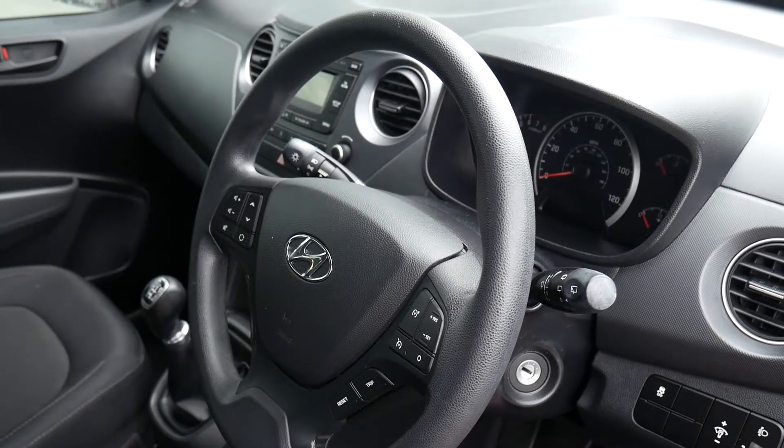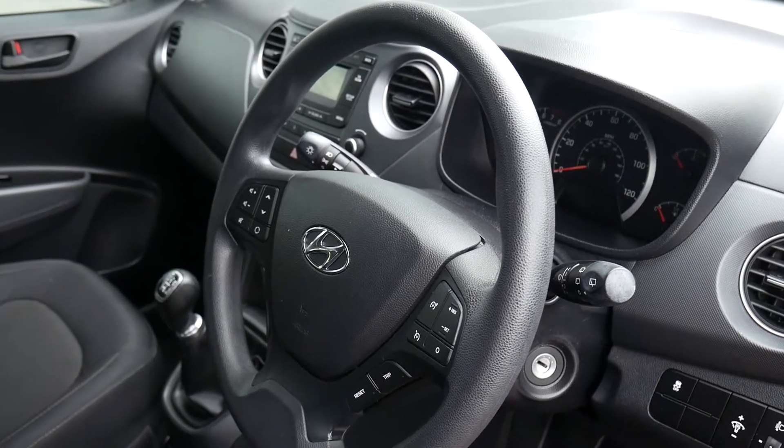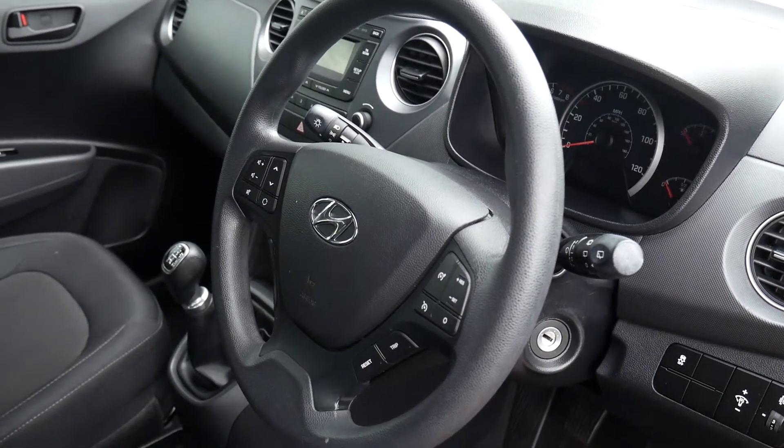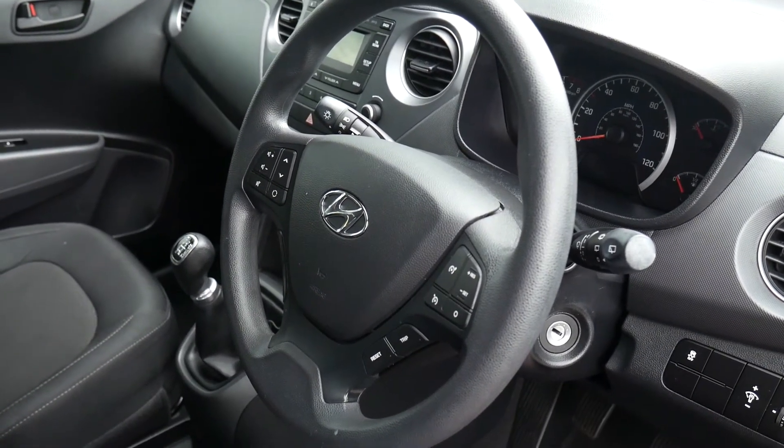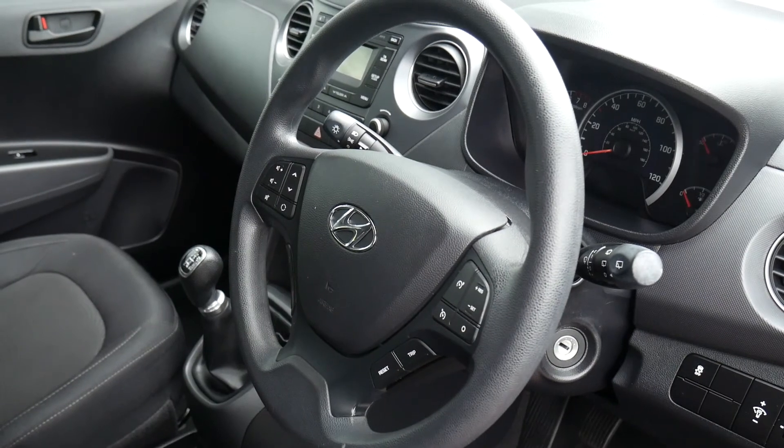We also offer tailor-made servicing plans so we can make sure your Hyundai is looked after as it should be for a fixed cost. If you'd like any further information then please contact JTU's Hyundai Shrewsbury on 01743 450 888.